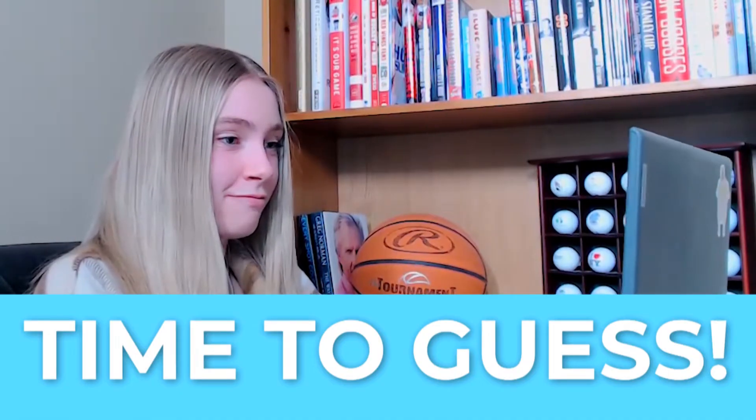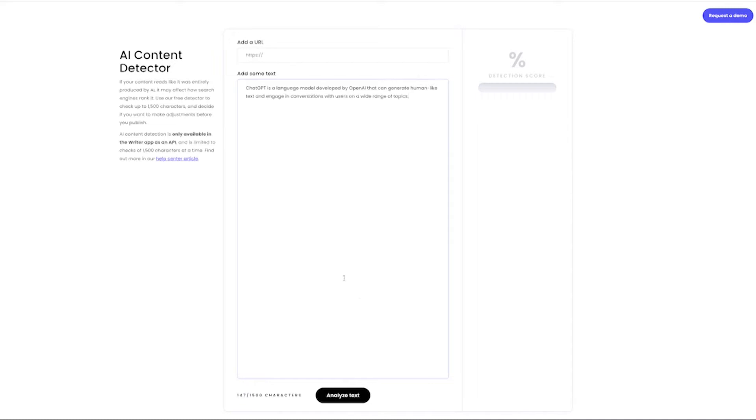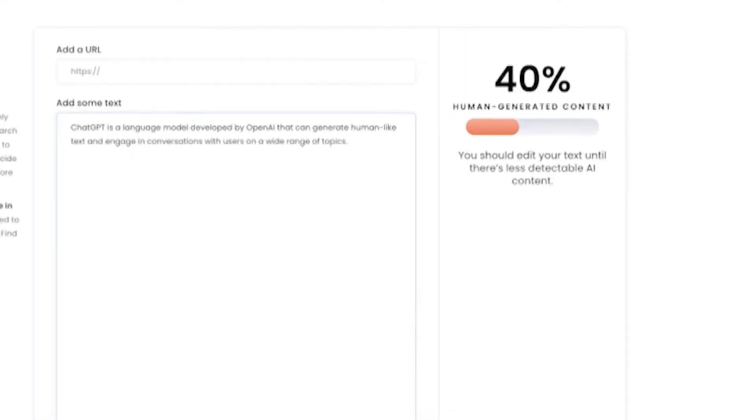If you haven't guessed which part of the video was written by AI, take a second and guess. I've entered each line of the script into an AI content detector and voila — it was this part: 'ChatGPT is a language model developed by OpenAI.' Busted.